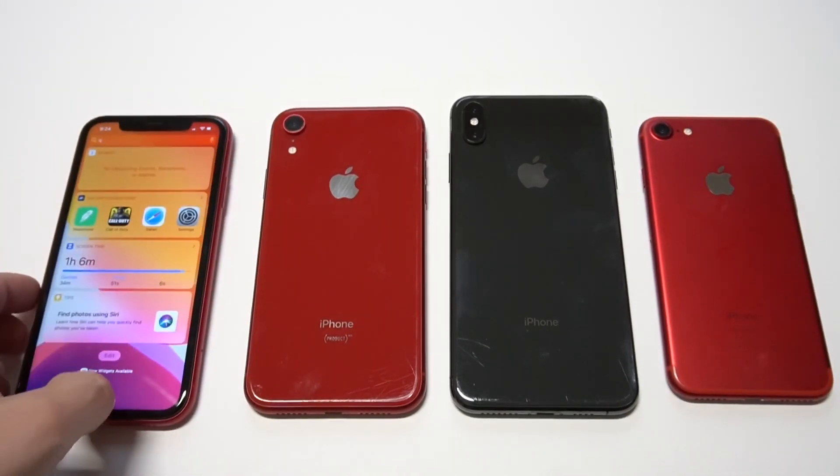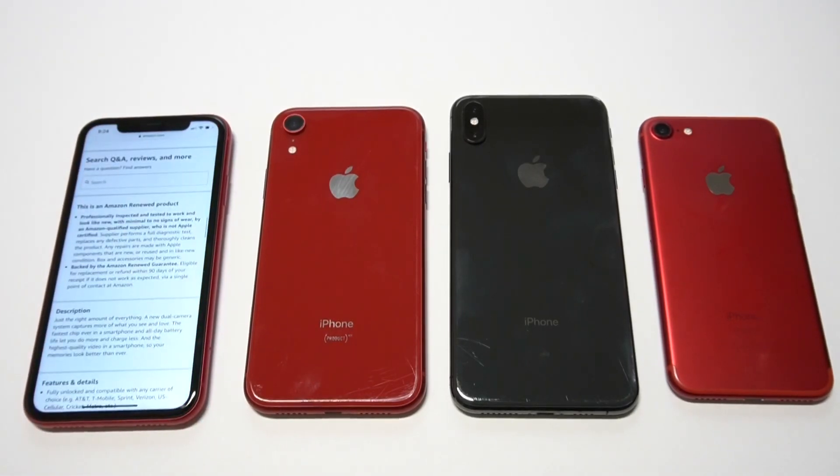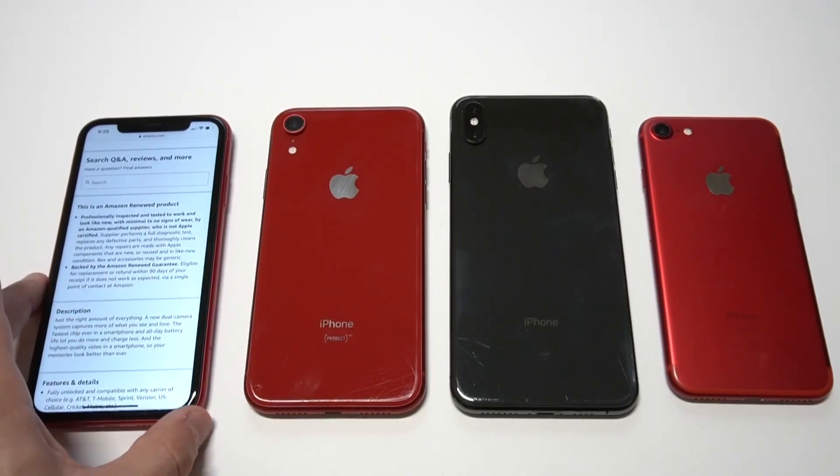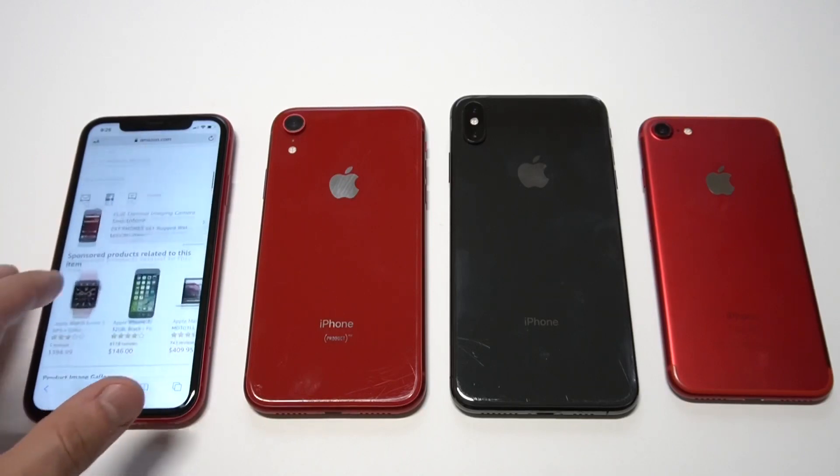Basically what Amazon does is they professionally inspect and test every iPhone that they get. They run a diagnostic check on it, they check the battery. The biggest point here is that they give you a 90-day money-back guarantee or replacement if there's anything wrong with the iPhone, and this allows you to not have to pay full price.